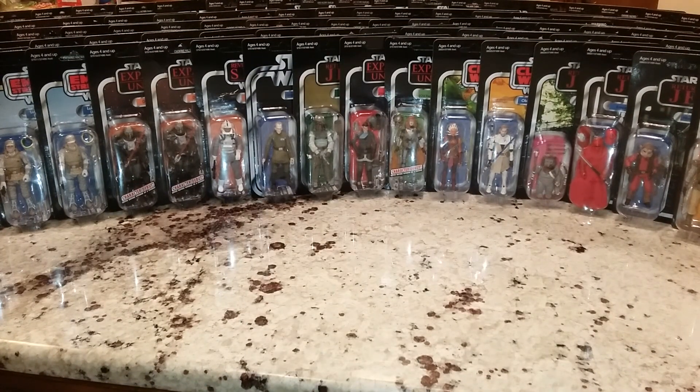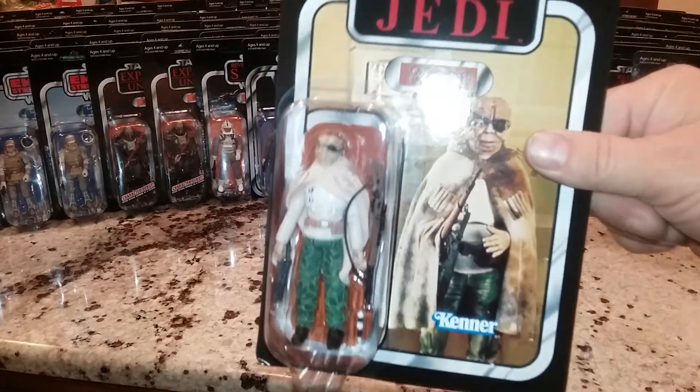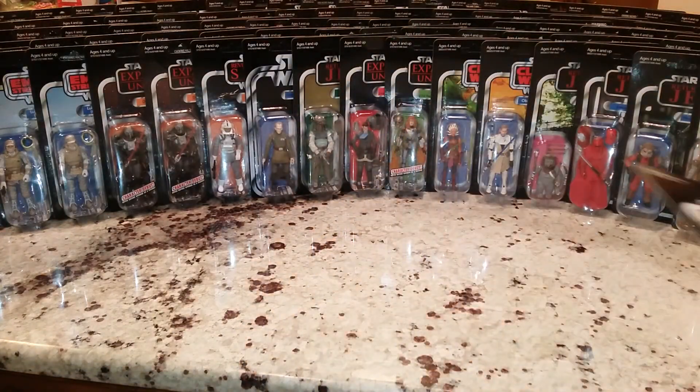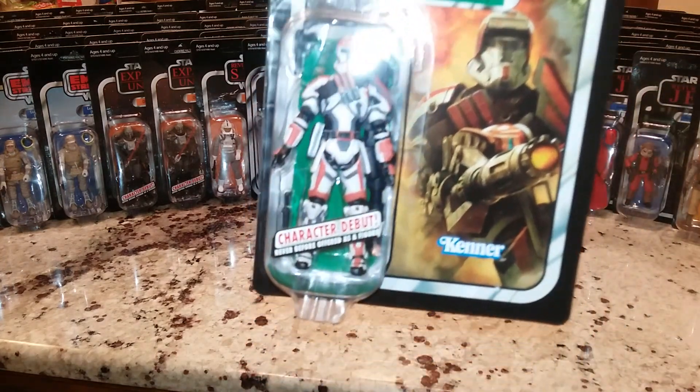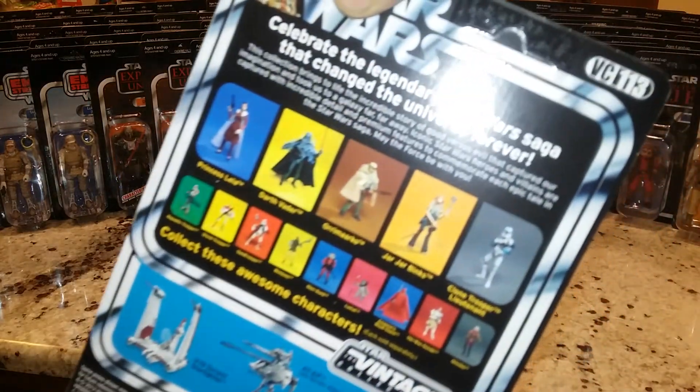Now we're getting into older stuff - the first wave of 2018s. They're out there. Here we have Prune Face, VC114. Now, with the ones I'm showing you now, looking at this Republic Trooper - character debut, never before made as a figure - VC113.